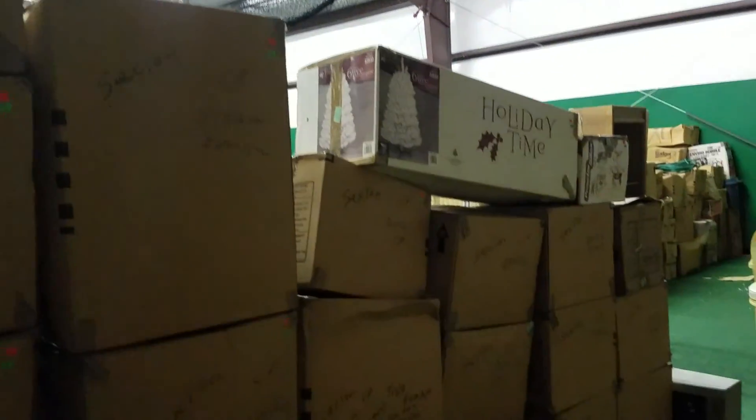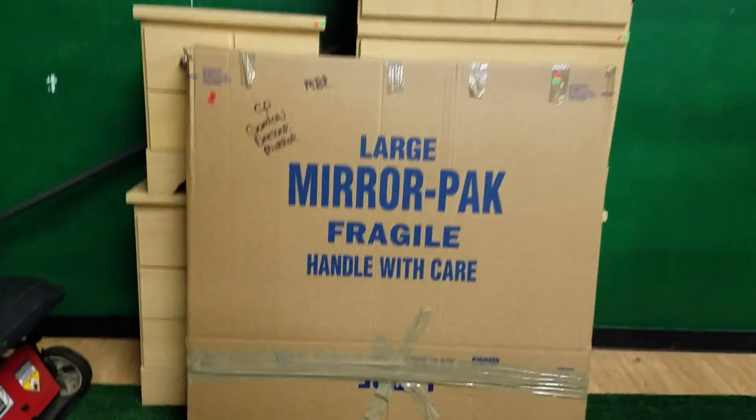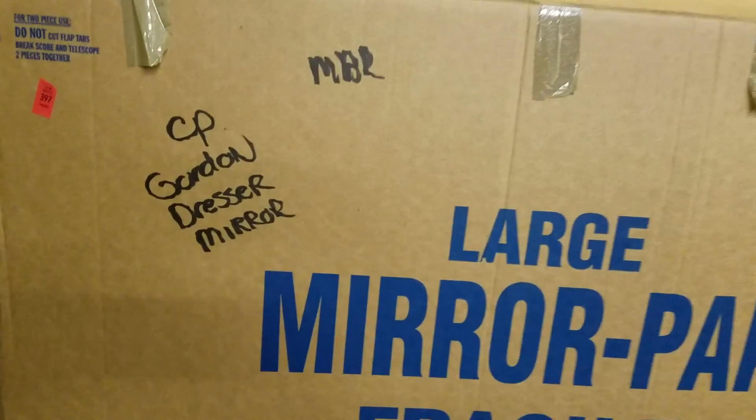Lots and lots and lots of boxes. We've got a couple pianos — this one's a player piano. We've also got a small lot over here: a dresser, mirror, and it looks like you get the dresser and more.